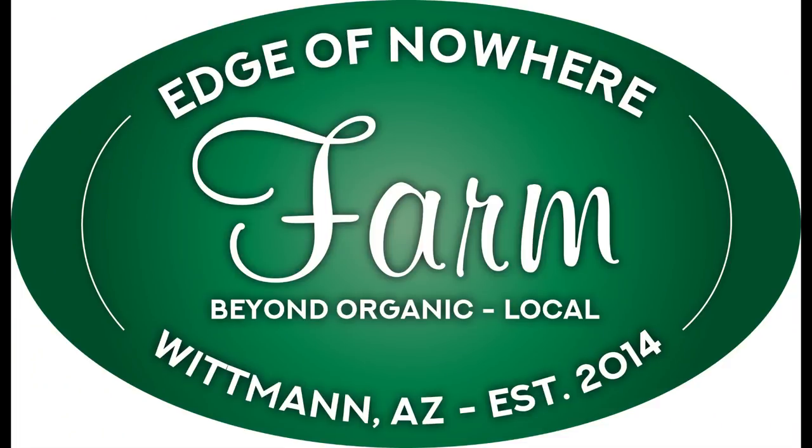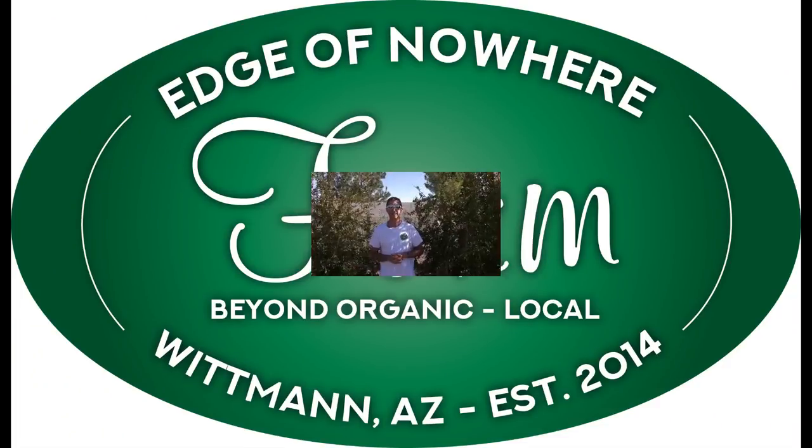All right, I am surrounded by pomegranates. Let's talk details. Hello everyone, this is Duane with Edge of Nowhere Farm and we're coming to you here today. It's actually towards the end of November. Just a beautiful, beautiful day. We're going to hit about 70 degrees out here in Whitman. Just perfect.